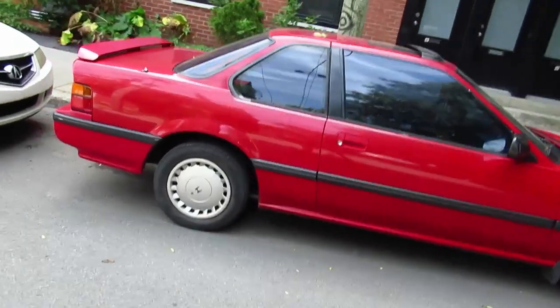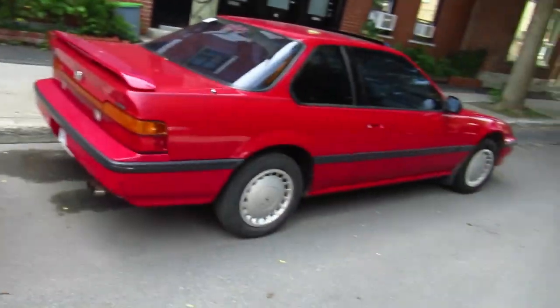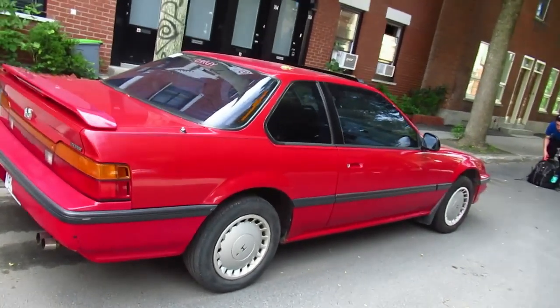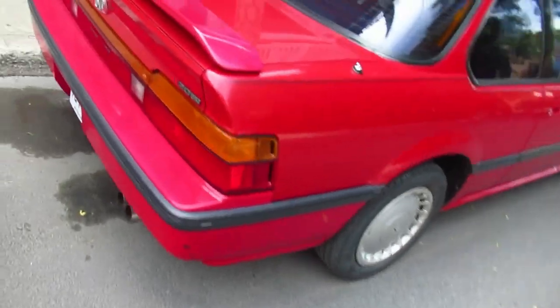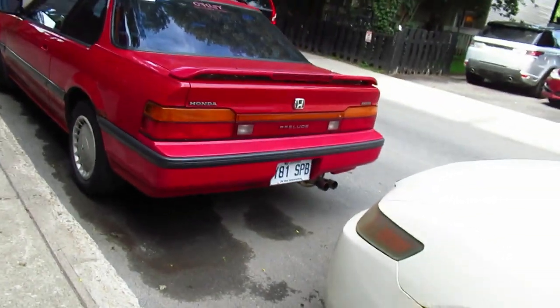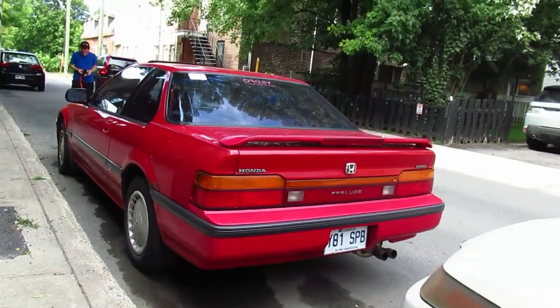When this restyle came out in '87, funny enough they came out with an option called 4WS, which means four-wheel steering. So if you were to turn right, the wheels in the back would turn the other way — very bizarre. I'm not saying this one has it, but it was an option.